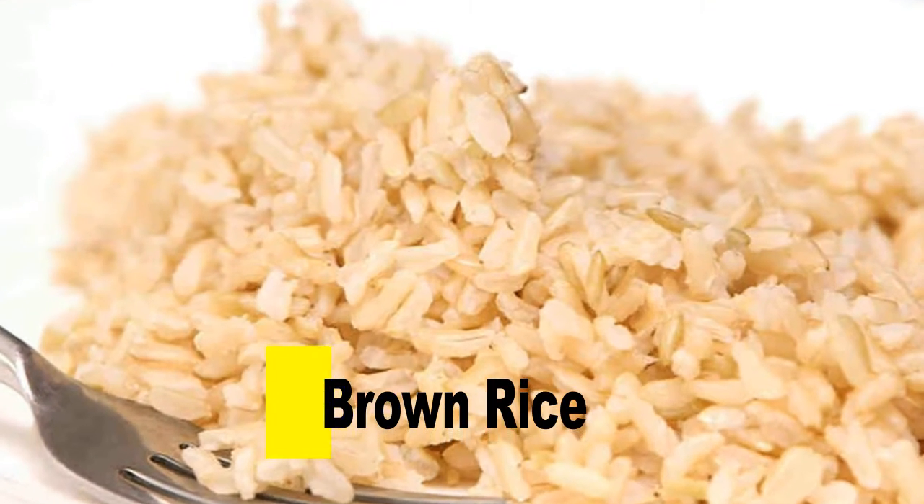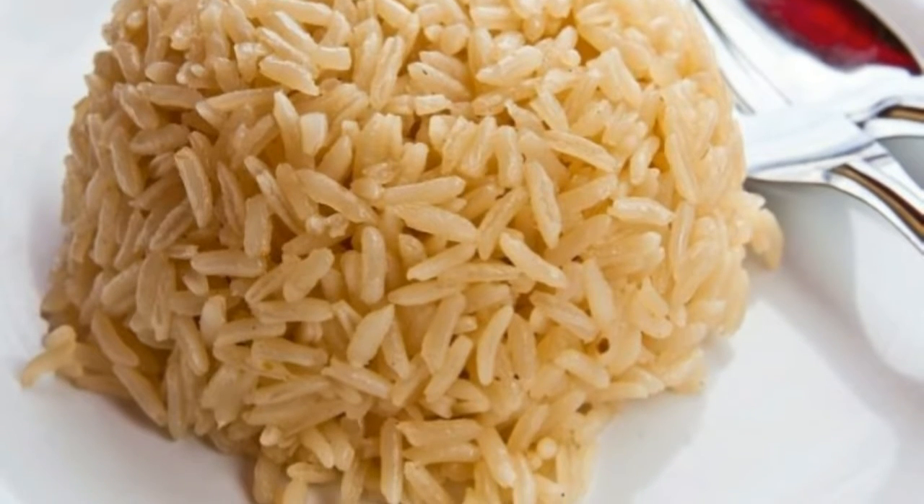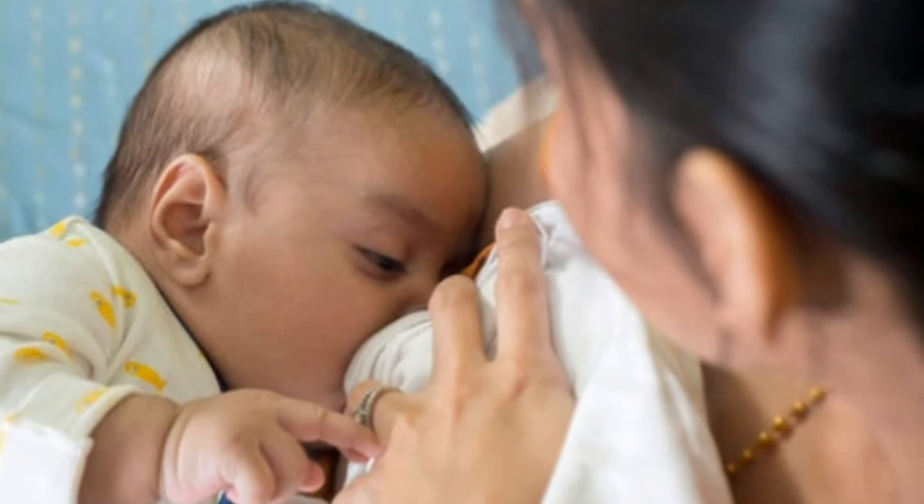Brown Rice. This healthy whole grain carbohydrate can give you the energy you need and help you produce more milk for your baby.